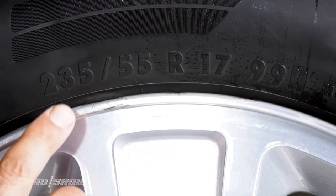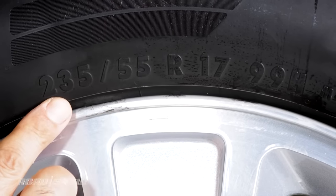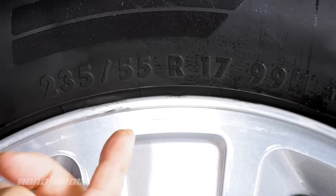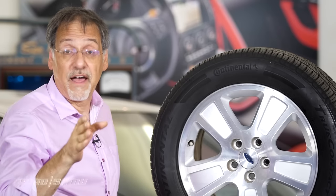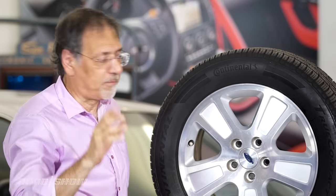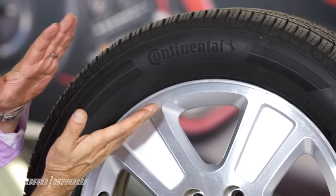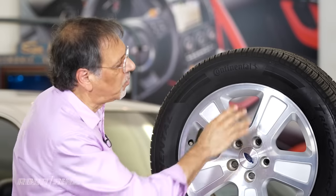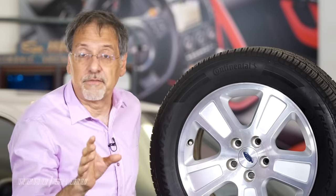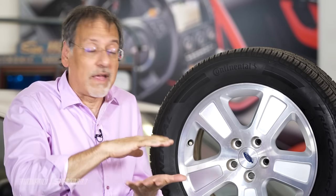By the big numbers, I mean these guys here — it's something slash something. In this case, 235 slash 55. The 235 is the width of this tire in millimeters, and it's about 25 millimeters to an inch. Then over the ratio of its height as a percentage of its width — that's its profile, or its aspect ratio. Really key numbers to figure out how big a tire you're getting, and is it a tall tire or kind of a low aggressive tire?